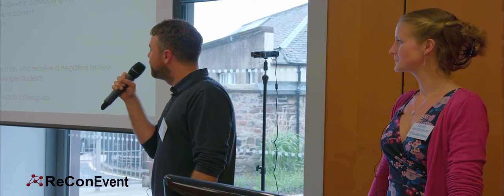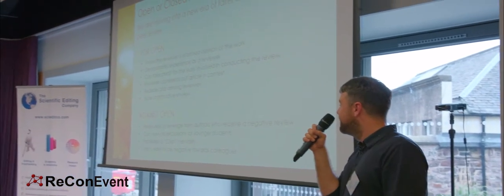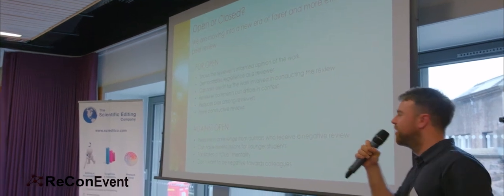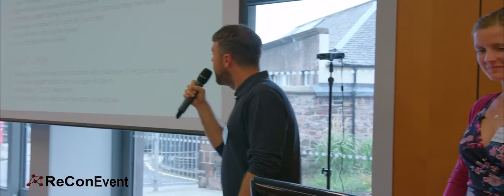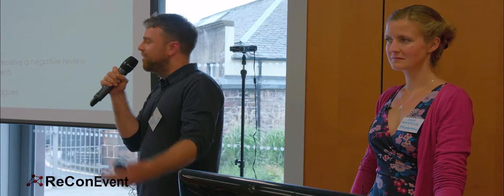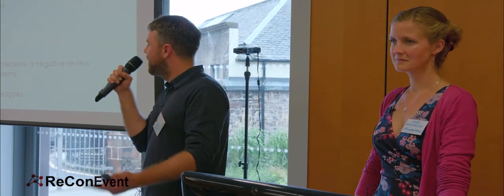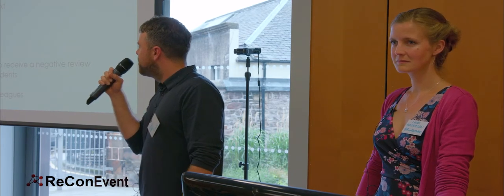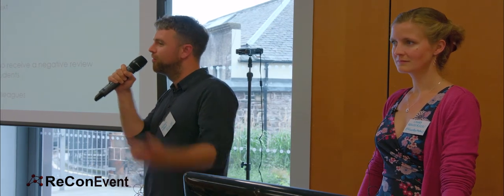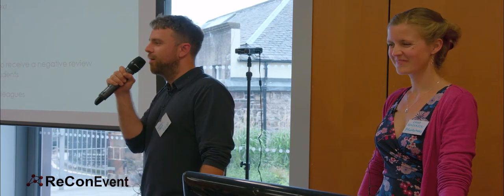There are some things against open peer review. Retribution or revenge is the big one — if you tell Professor X that his work isn't good enough and you're a young researcher, people think they will remember you forever, and when you come up for tenure, they'll recall that review and say they're not going to support your grant. It can also have repercussions for younger students who don't want to be seen criticising established professors. Open peer review can sometimes facilitate a club mentality — 'I scratch your back, you scratch mine.' And people don't want to be negative towards colleagues, even though they are behind their back.